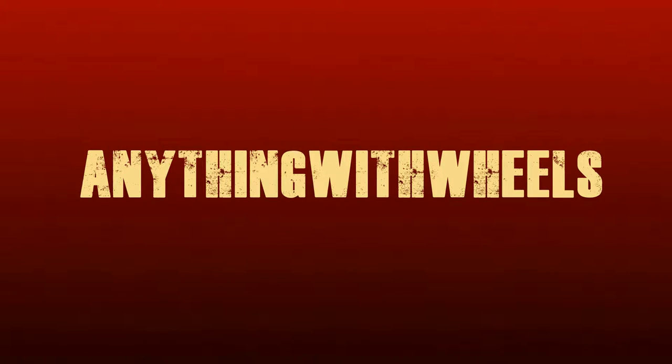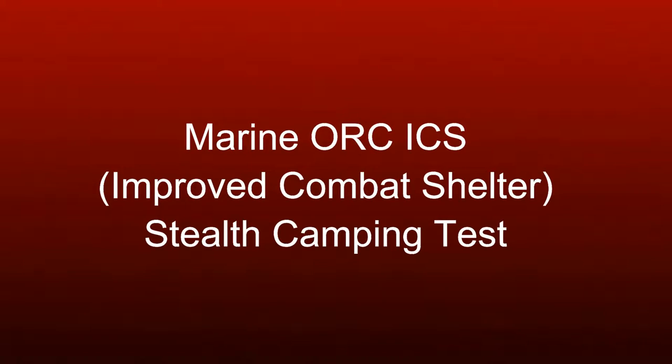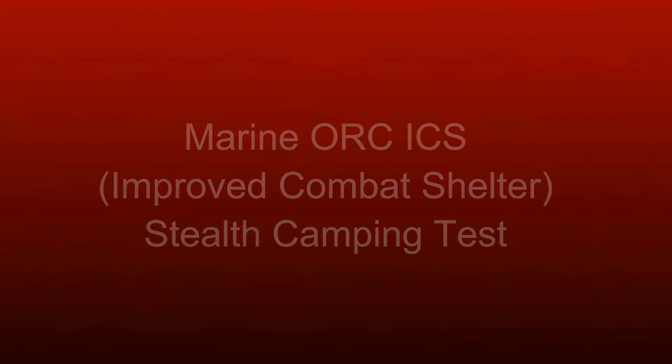Papa Echo November, radio check. Papa Echo November. Good afternoon, read you 5. Good afternoon, read you 5 as well. Papa Echo November.